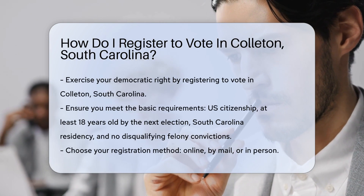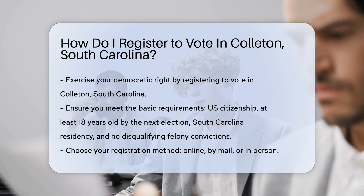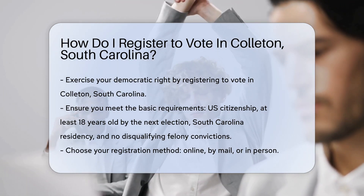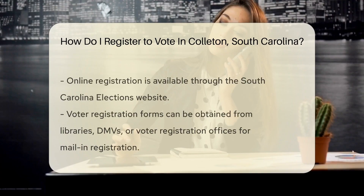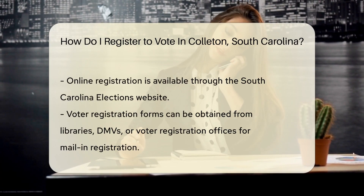Great. Let's talk about registering to vote. It's a simple process, but has a few steps you'll want to follow closely. First up, you need to meet the basic requirements. Are you a U.S. citizen? At least 18 on or before the next election? A resident of South Carolina? Haven't been convicted of a felony? Or if you have, your rights have been restored? If you said yes to all, you're on track.